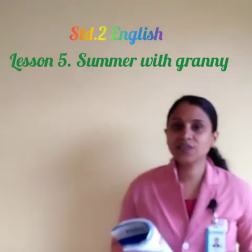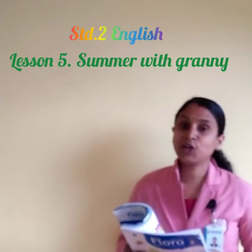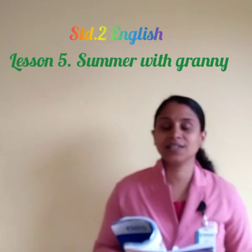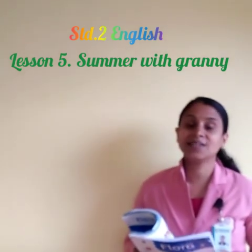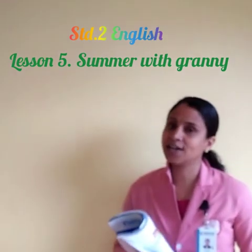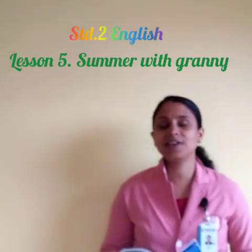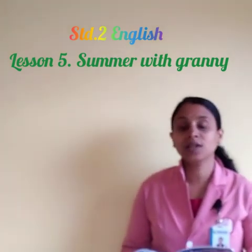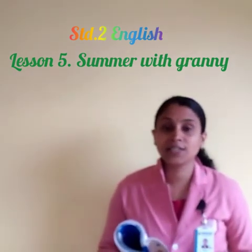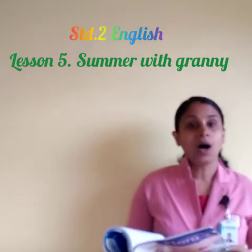We are dealing with Lesson 5. We saw that Radha visited her granny and gifted a painting to her. Granny, who was waiting by the door, promised a colorful week — they are going to do different activities. Keep your pencil ready to underline the hard words and write the meanings.